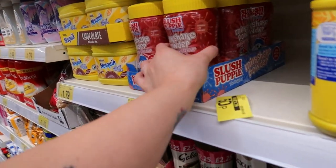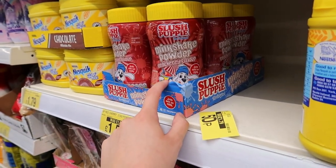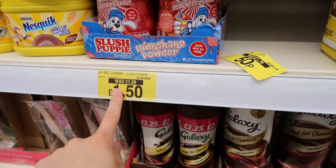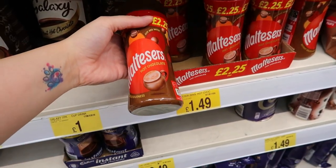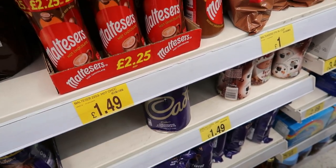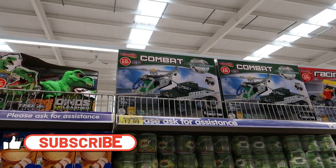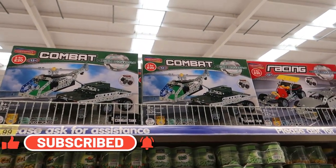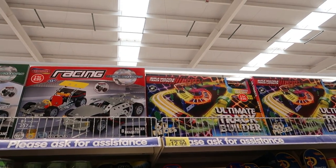They've got a Slush Puppy milkshake paddle — I don't think I've seen that before. The red cherry one was two pound, now one pound fifty. They've got Maltesers hot chocolate there, ready for autumn. Cranberry hot chocolate too, and hot chocolate stirrers as well — two for twenty, or thirteen pound each.